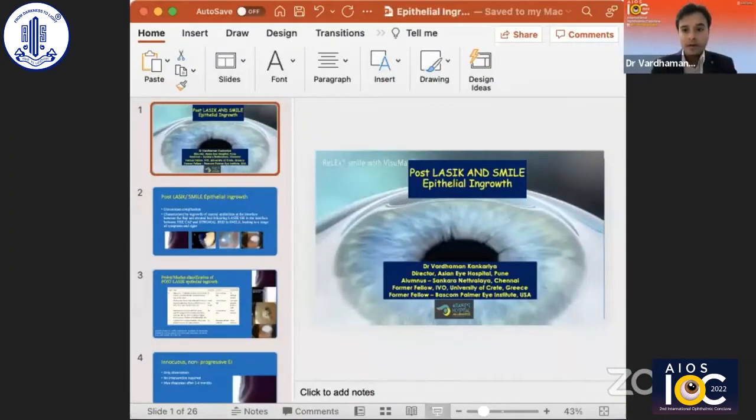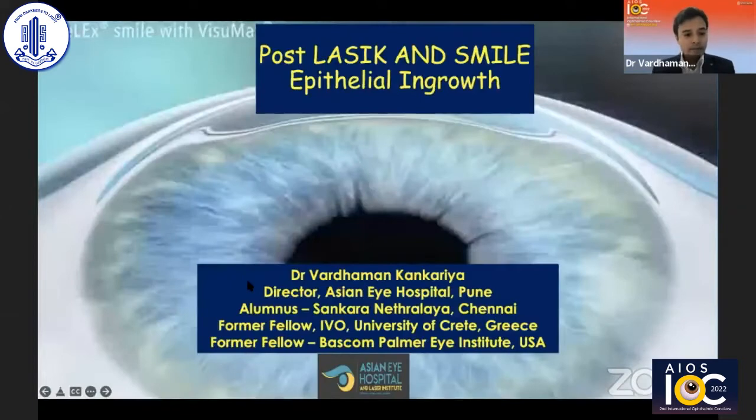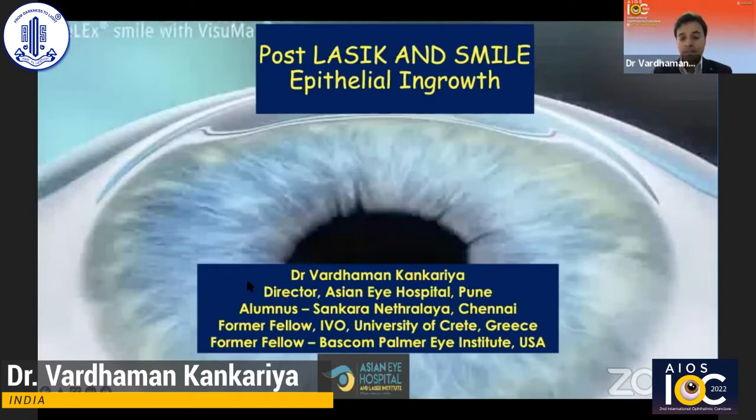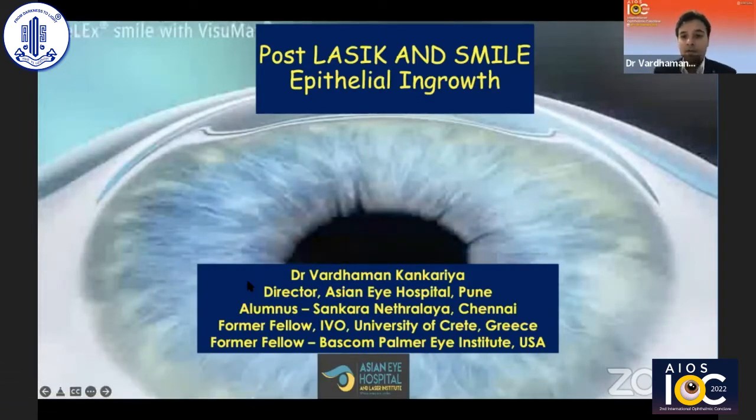Thank you, ma'am. Dr. Namruta ma'am is my slide host. Dr. Vardaman — I think we all know him very well — he is Director of Asian Eye Hospital from Pune and a very bright and young cataract and refractive surgeon. Thank you ma'am for the kind words, and a special thank you to Dr. Namruta ma'am for curating this amazing session. She's been a great inspiration for all of us and an amazing leader to have in AIOS.